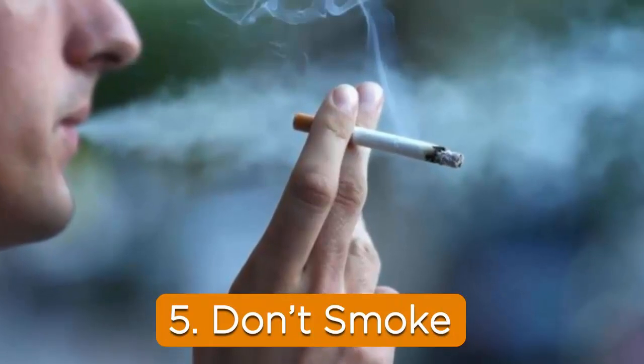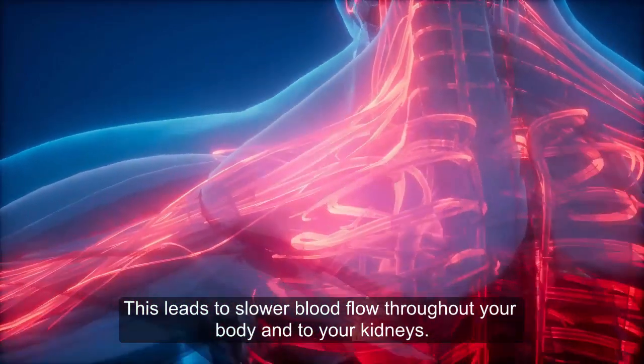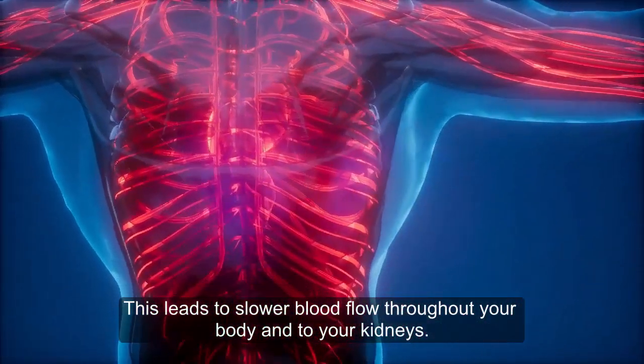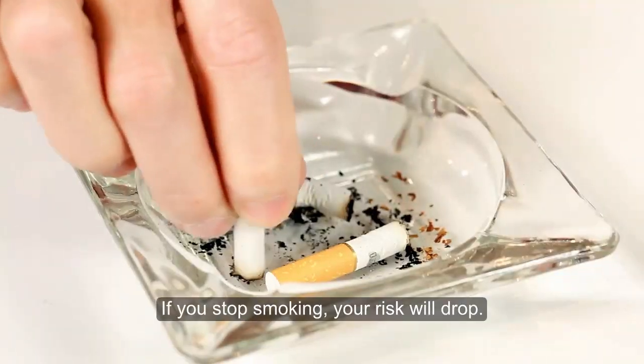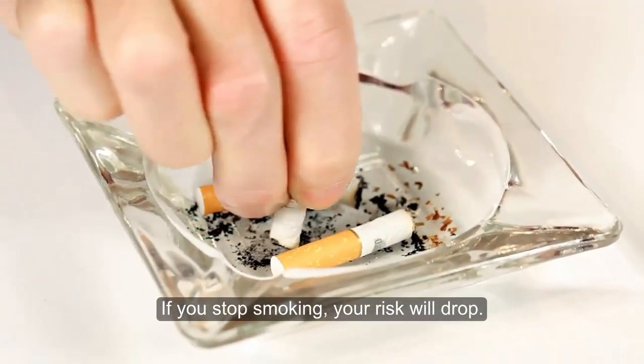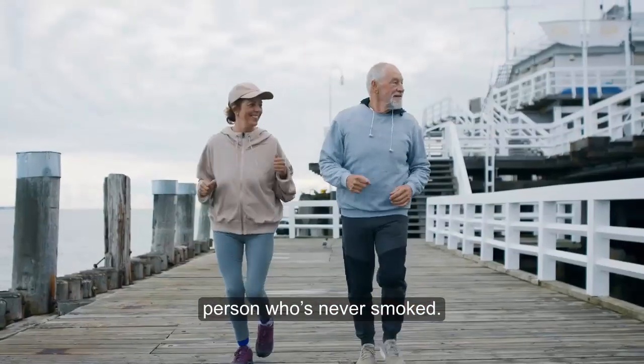5. Don't smoke. Smoking damages your body's blood vessels. This leads to slower blood flow through your body and to your kidneys. Smoking also puts your kidneys at an increased risk for cancer. If you stop smoking, your risk will drop. However, it'll take many years to return to the risk level of a person who's never smoked.